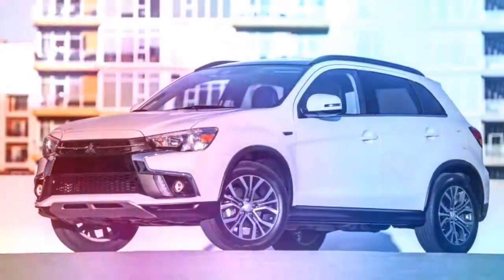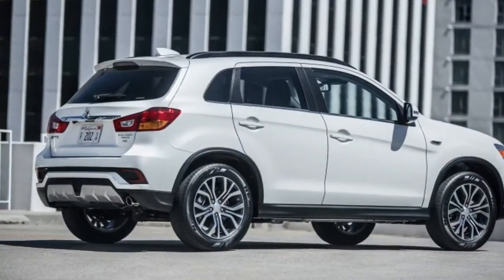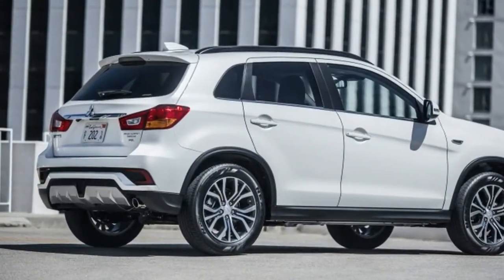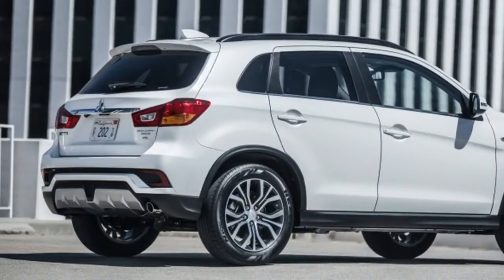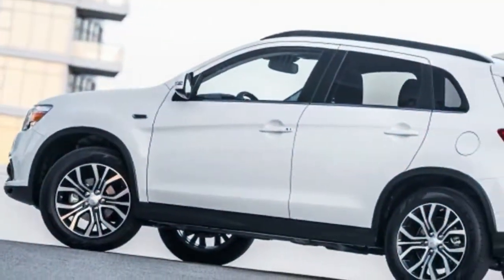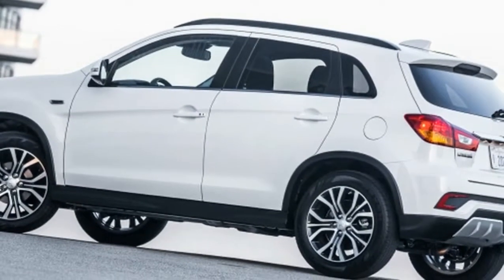All 2018 Outlander Sports receive slightly tweaked front and rear faces. Up front, the most significant change is the addition of LED daytime running lights in place of each fog light. Just below them are new air inlets. The main grille with the Mitsubishi logo also now features two slim chrome bars.